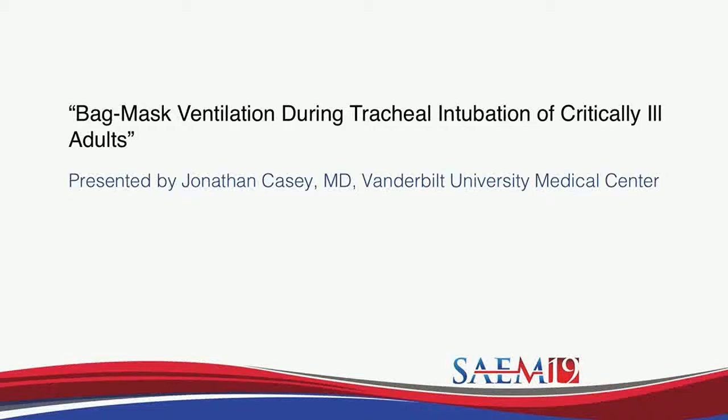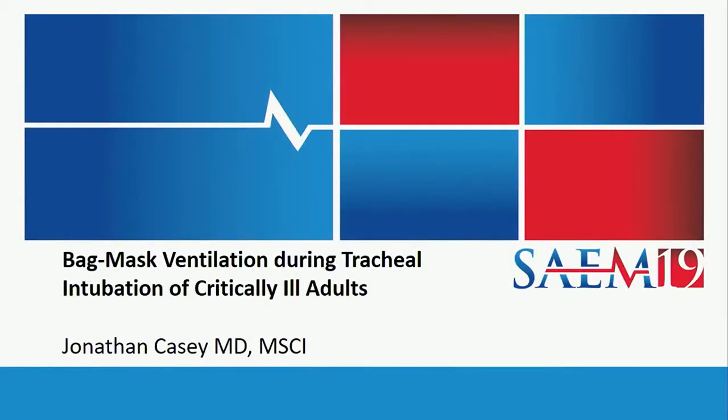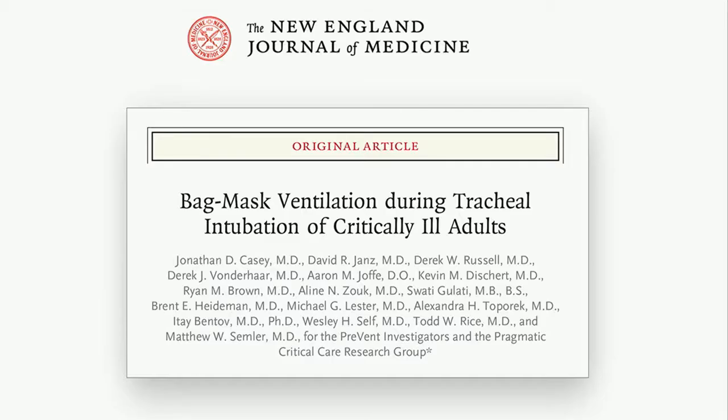Our next presentation is titled Bag Mask Ventilation During Tracheal Intubation of Critically Ill Adults, presented by Dr. Casey of Vanderbilt University Medical Center. My name is John Casey. I am a critical care physician from Vanderbilt University, here today representing the Pragmatic Critical Care Research Group, to tell you about the results of our recently completed trial on bag mask ventilation during tracheal intubation of critically ill adults — the PREVENT trial — recently published in the New England Journal.